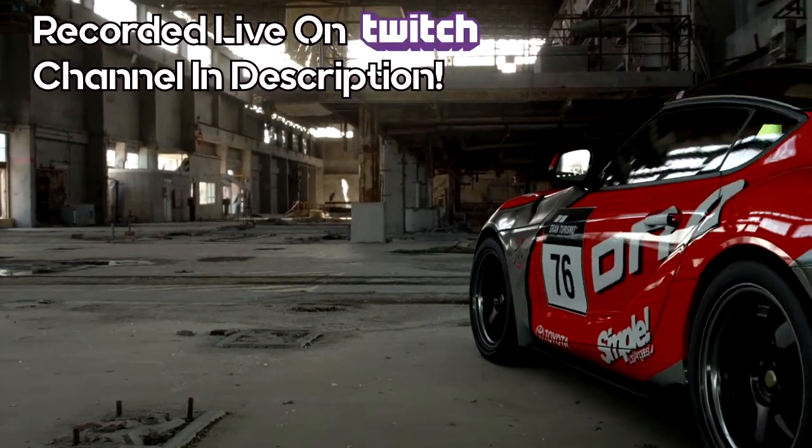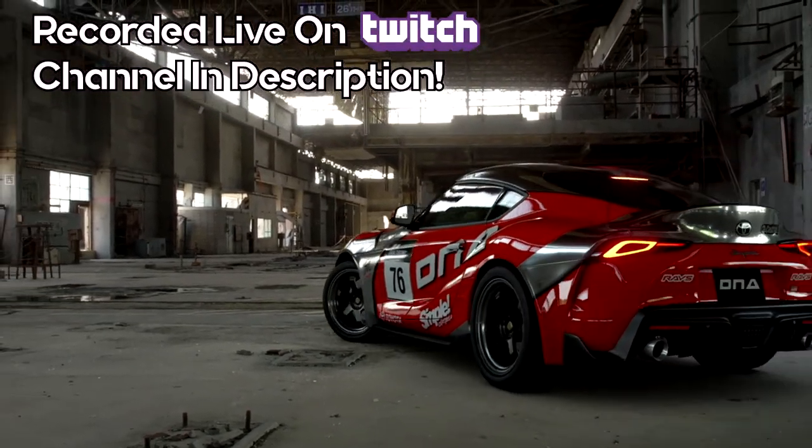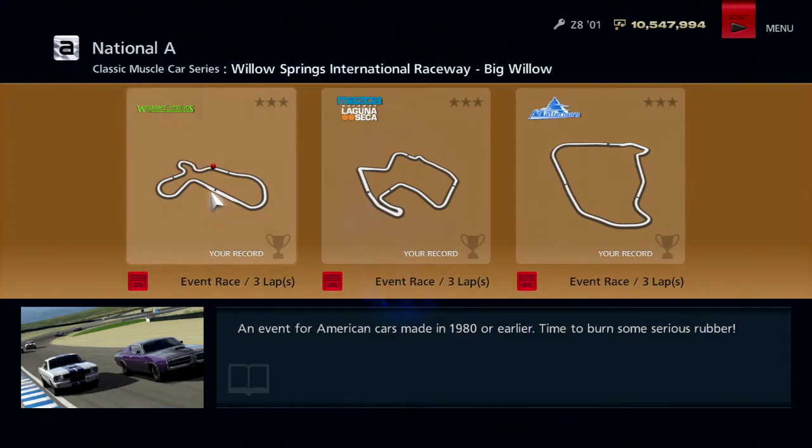This video was recorded live on my Twitch channel — check out all of my live streams down in the description below. Time for the Classic Muscle Car Series, an event for American cars made in 1980 or earlier. Time to burn some serious rubber — we go to two American tracks and a European track for some reason.